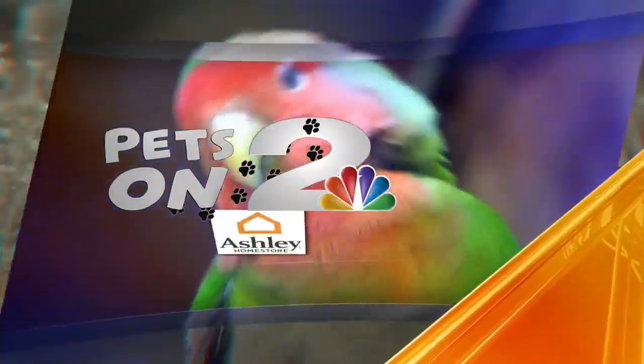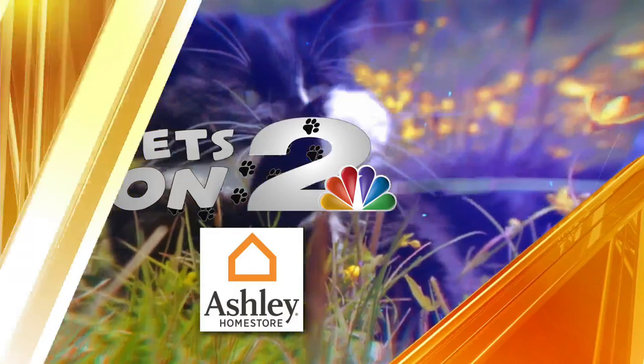Friday's Pets on 2 is sponsored by Ashley Home Store. Welcome back to News 2 Midday.